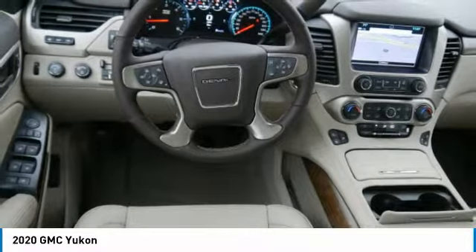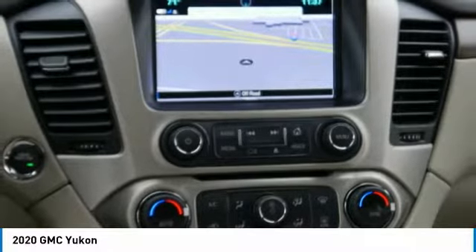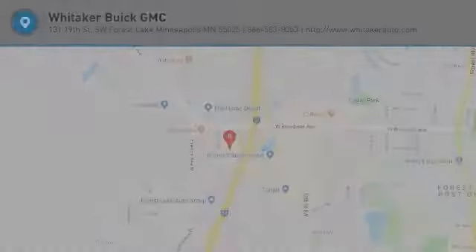Remote trunk release, running boards, and power driver mirrors. This beauty will even make your house keys jealous — drive it today!